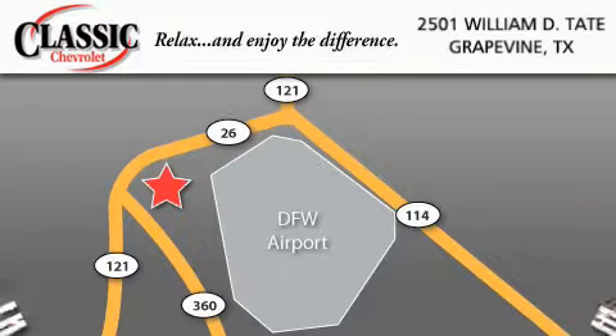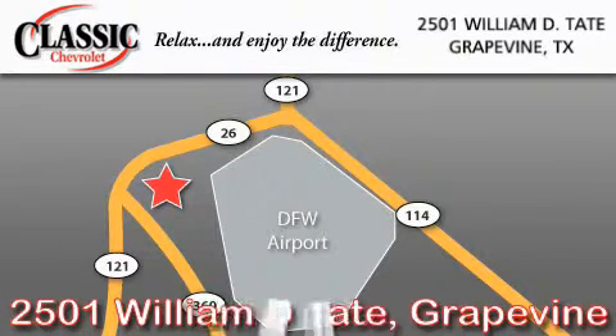Classic Chevrolet is located at 2501 William D. Tate in Grapevine. Our goal is to exceed all of your expectations to ensure that you will return for future visits.